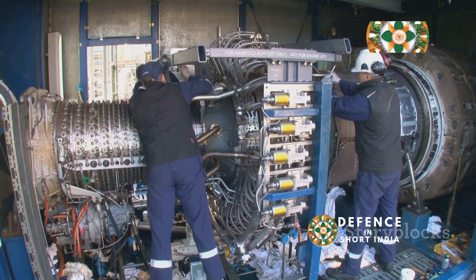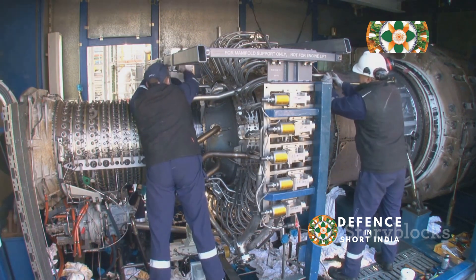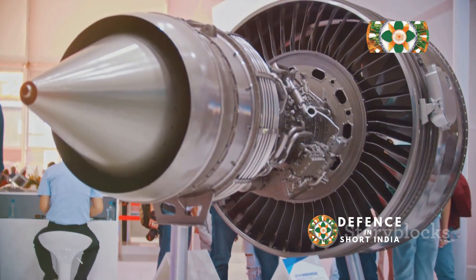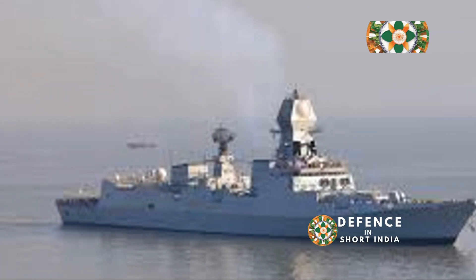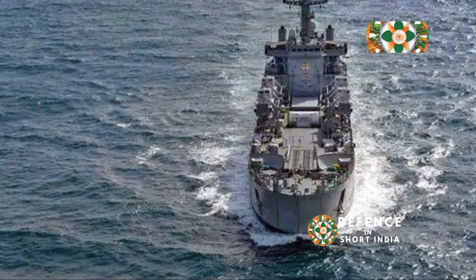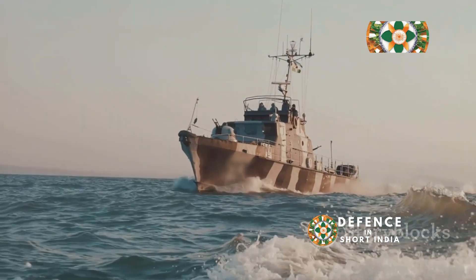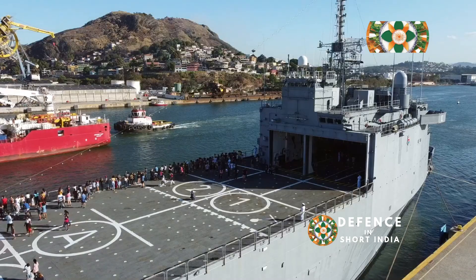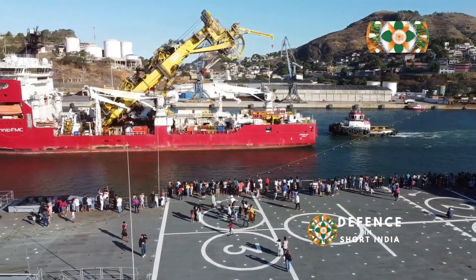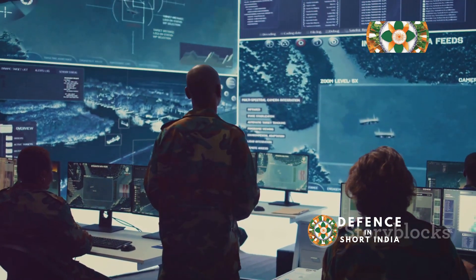INS Kolkata is powered by a combined gas and gas (COGAG) propulsion system, which ensures high performance and reliability. This advanced propulsion system consists of four Ukrainian-built Zorya Mashprukt gas turbines, known for their efficiency and power. These turbines drive two shafts and provide a top speed of over 30 knots, allowing the ship to respond swiftly to various maritime threats. The ship has an impressive range of over 4,000 nautical miles at 18 knots, enabling extended deployments without frequent refueling. The ship's complement is about 350 sailors, including 50 officers, all trained to operate the vessel's advanced systems, ensuring mission readiness at all times.